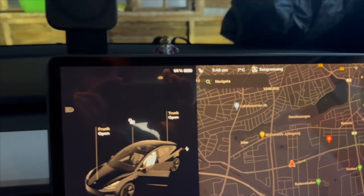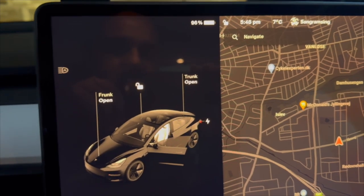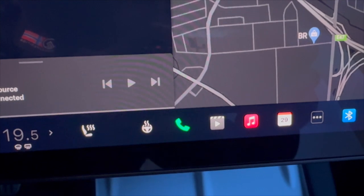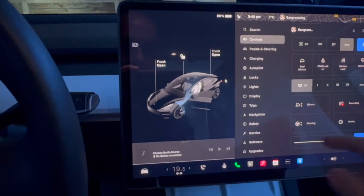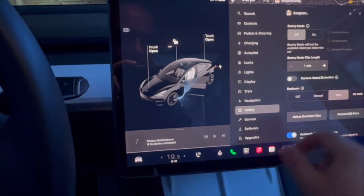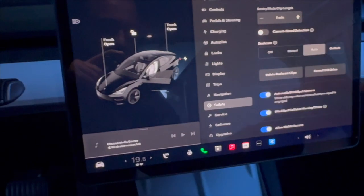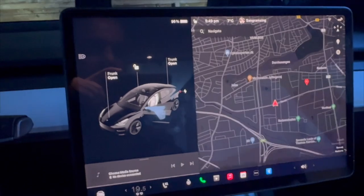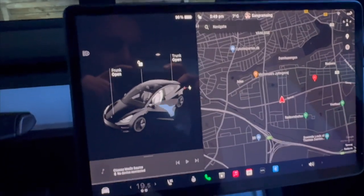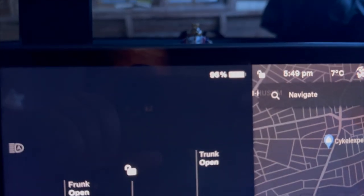Before leaving India, I parked my Tesla here with everything clean. The battery was around 92 to 93 percent when I left. I had already turned off everything — like sentry mode and the backup camera features — so all of that was off. Now I'm coming back on the 29th of April to check how much battery percentage is remaining.